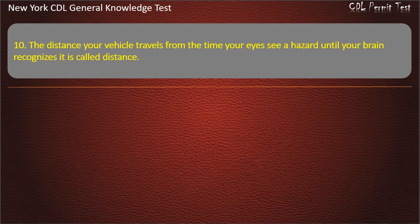Question 10. The distance your vehicle travels from the time your eyes see a hazard until your brain recognizes it is called what distance? Perception. Reaction. Braking. Answer: Perception distance.